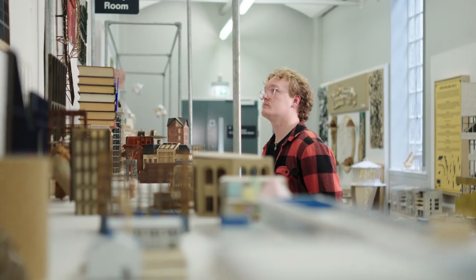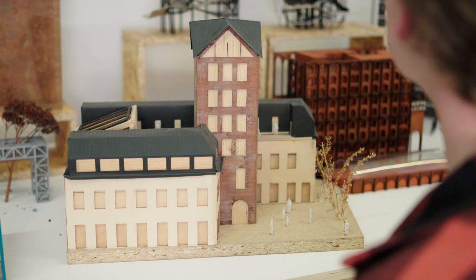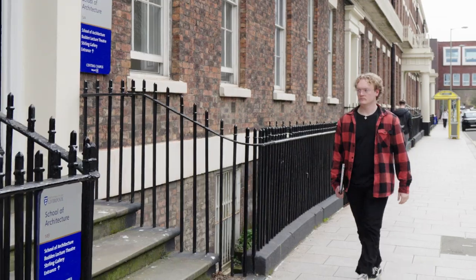Our program stands out because it is designed to accommodate different students from different academic backgrounds, including architecture, archaeology, history, and other academic fields. This course has set me up extremely well skill-wise — communicating with fellow professionals, reading documents, and applying those skills.